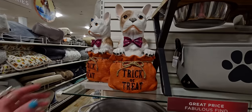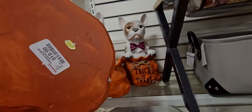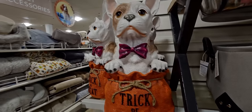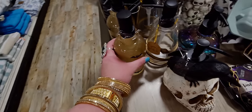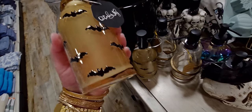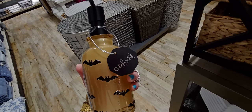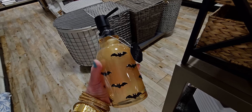These are so cute — little trick or treat figurines for $19.99. And I want to show you this cool soap holder — $12.99, it's glass with bats on it. So cute!